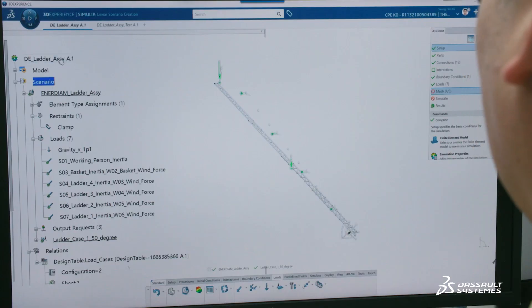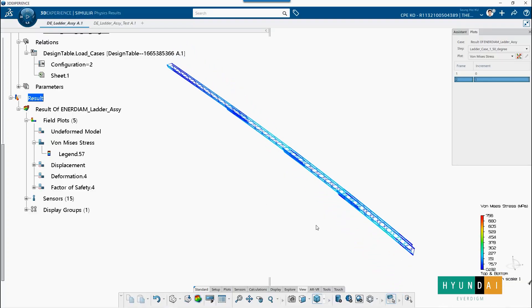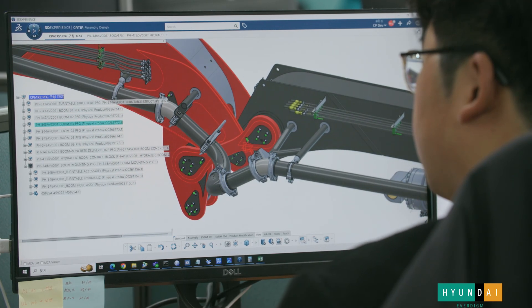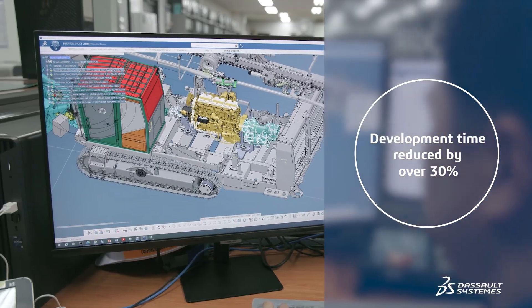Now we perform analyses in a single platform environment using MODSIM. This helped to improve simultaneous collaboration between the mechanical design team and the analysis team, and the ability to reuse 3D design and structural analysis data has reduced the overall development period by more than 30%.